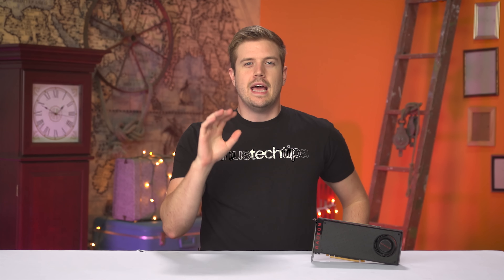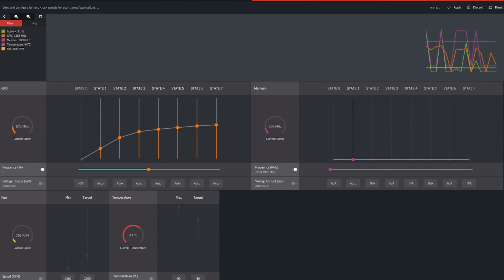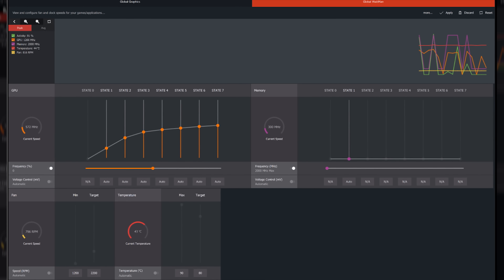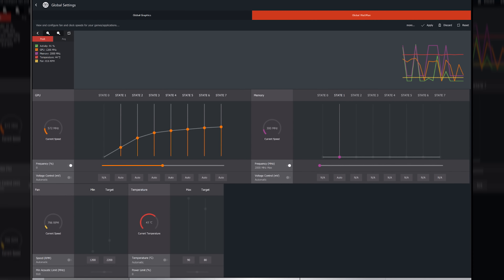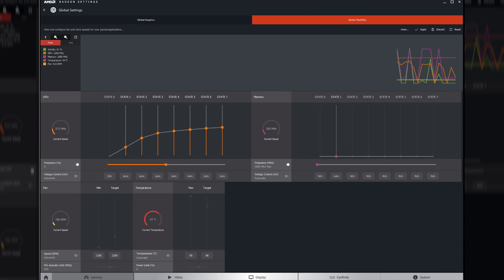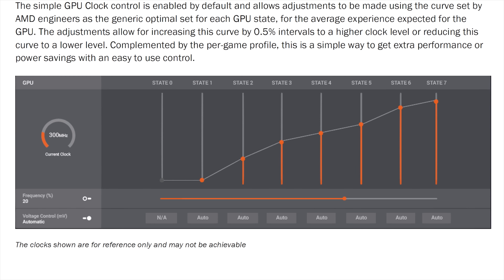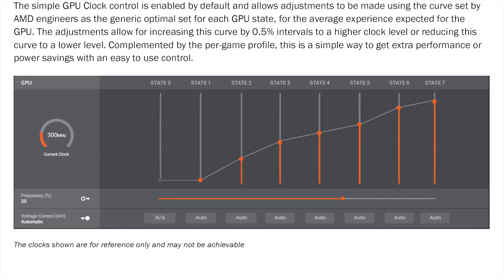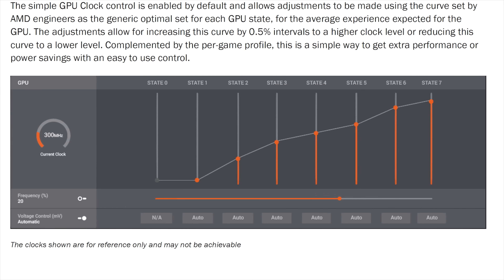In terms of features, we now have Wattman! It looks like just a simple overclocking utility, and it can be, but it also has some other cool stuff as well, like per voltage point frequency offsets, like the ones we recently saw touted on the NVIDIA 1000 series GPUs. This allows you to increase the normally linear frequency offset curve specific amounts per voltage point being applied to the card.